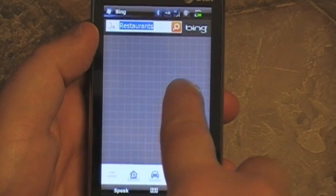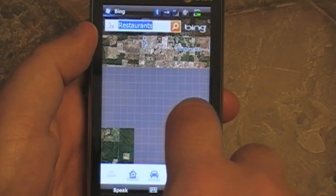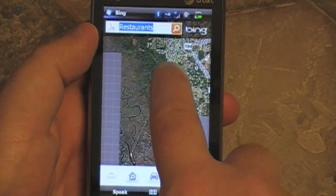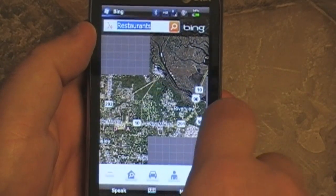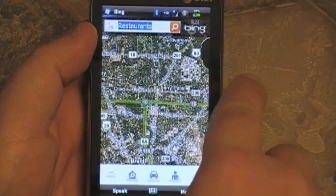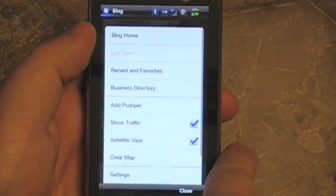Look at that, they even have traffic here for the interstates running through Pensacola. That's a little surprising. There you can see the panning again — we do have a good amount of tiling. And there's the green line showing traffic is good, so that's good.